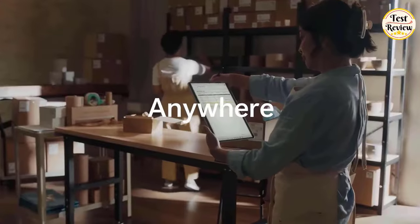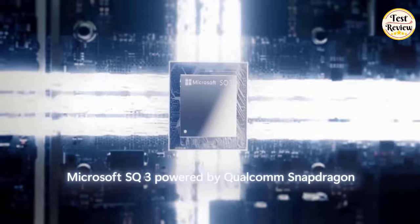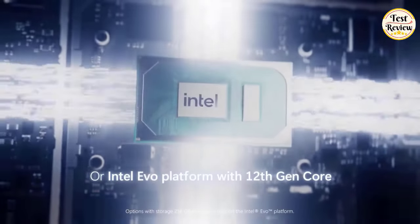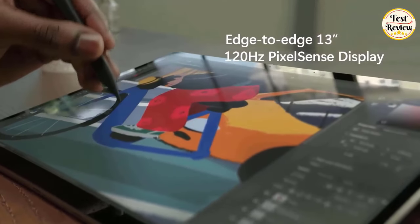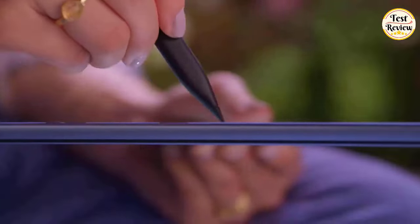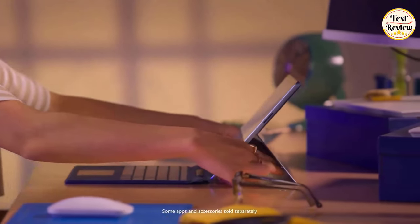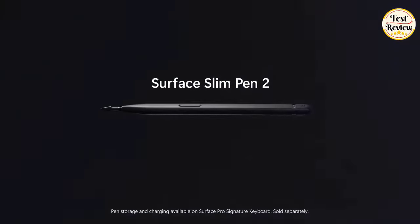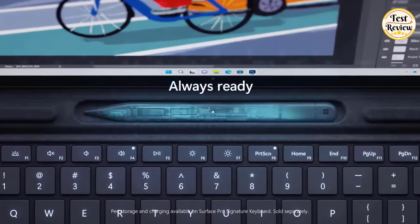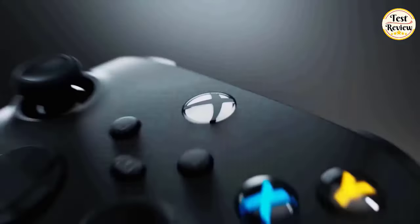Experience up to an impressive 19 hours of battery life. Powered by the Microsoft SQ3, driven by either the Qualcomm Snapdragon or Intel Evo platform with 12th Gen Core. Immerse yourself in the edge-to-edge 13-inch 120Hz PixelSense display, perfect for creative work with immersive inking using Adobe Photoshop. The Surface Slim Pen 2 is securely stored and always ready. And with Xbox Cloud Gaming, play your favorite games wherever you go.